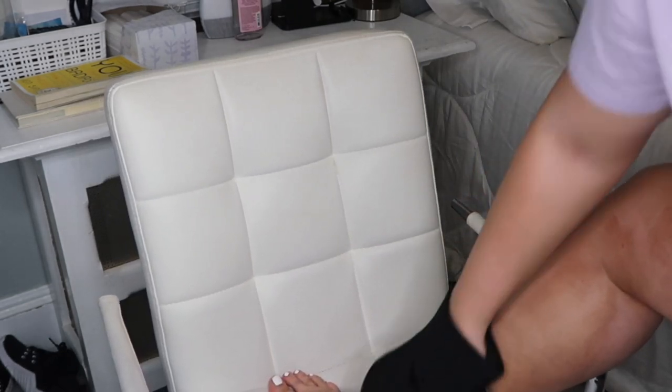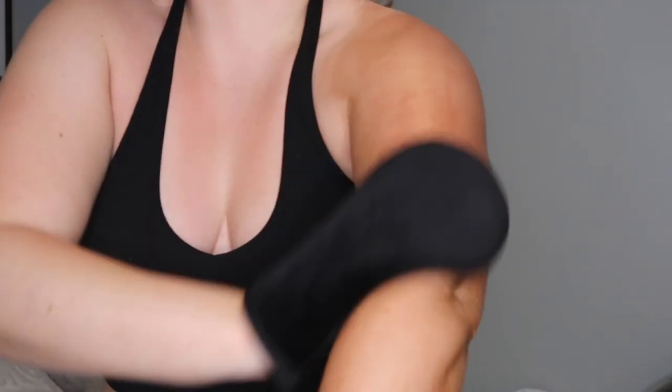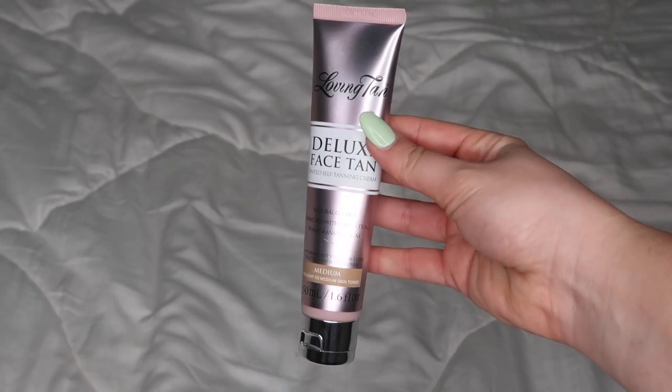One great thing about Loving Tan is it doesn't have a really strong smell. It also dries down nicely so it doesn't get too much on your bed — though I still recommend wearing loose clothing after. Moving to my arms, I really focus on spreading the product evenly on the elbows. For my face, I take a little drop of the Deluxe Face Tan, rub it between my hands, and apply it like lotion, blending into my neck, hairline, and ears for an even tan.